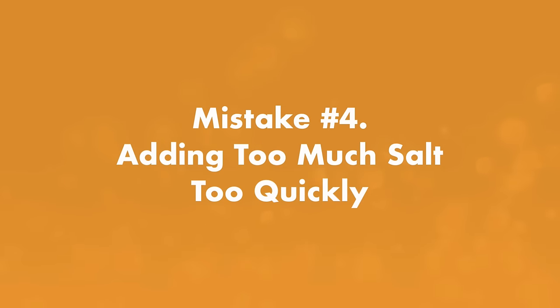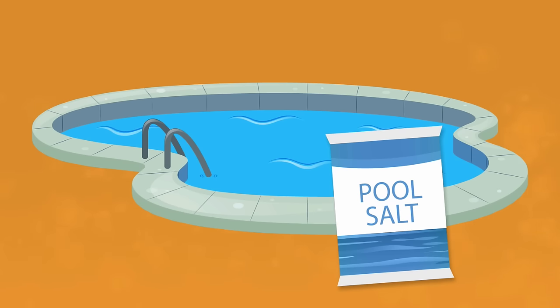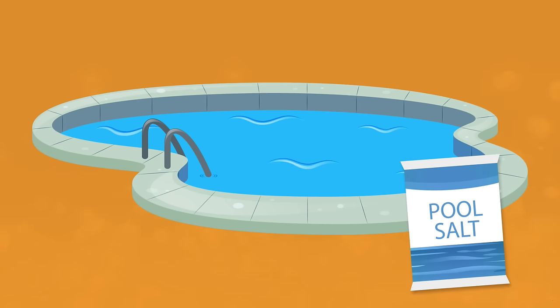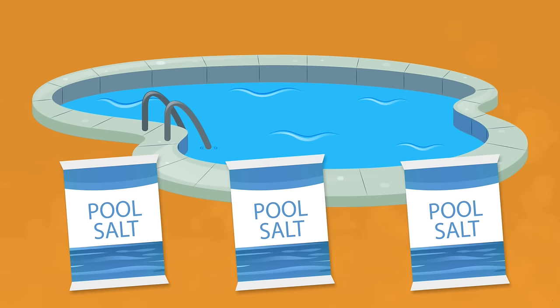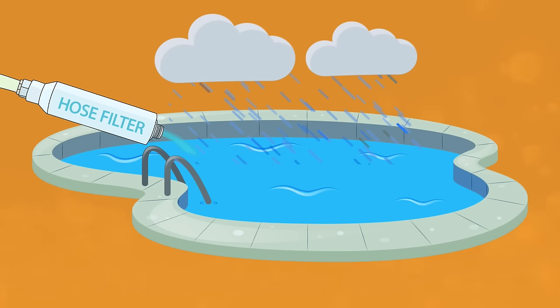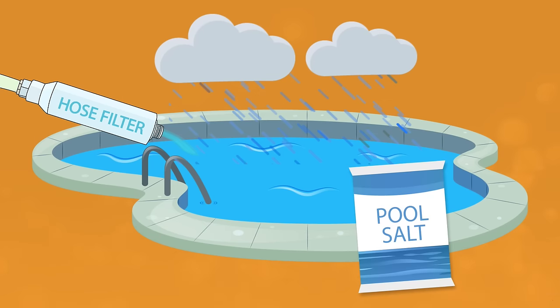Mistake number four: adding too much salt too quickly. The upside of a saltwater pool is that once you add the salt, it stays in the water — salt doesn't evaporate, so it continuously flows through your saltwater generator and produces chlorine. The downside is that if you add too much salt, it's a pain to lower your levels. Salinity levels only go down with rain, splash out, or by diluting your water manually.